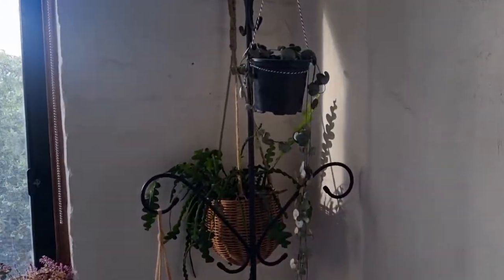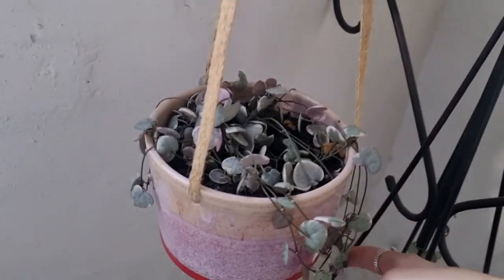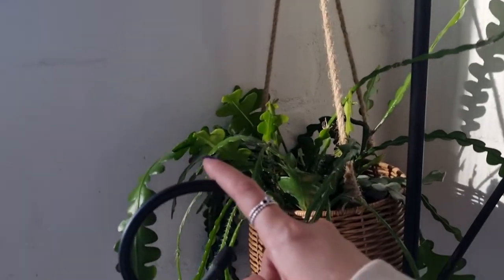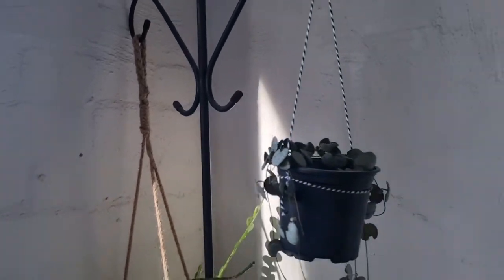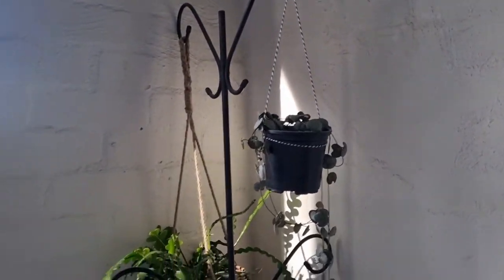I found this coat rack in hard rubbish and I turned it into a plant stand. This chain of hearts has grown so much since I first got it. Same with this one — this one is a beautiful pinky color. It was such a good find. I would highly recommend turning a coat rack into a plant rack or stand. It worked out really well, and it's a really pretty addition to my bedroom.